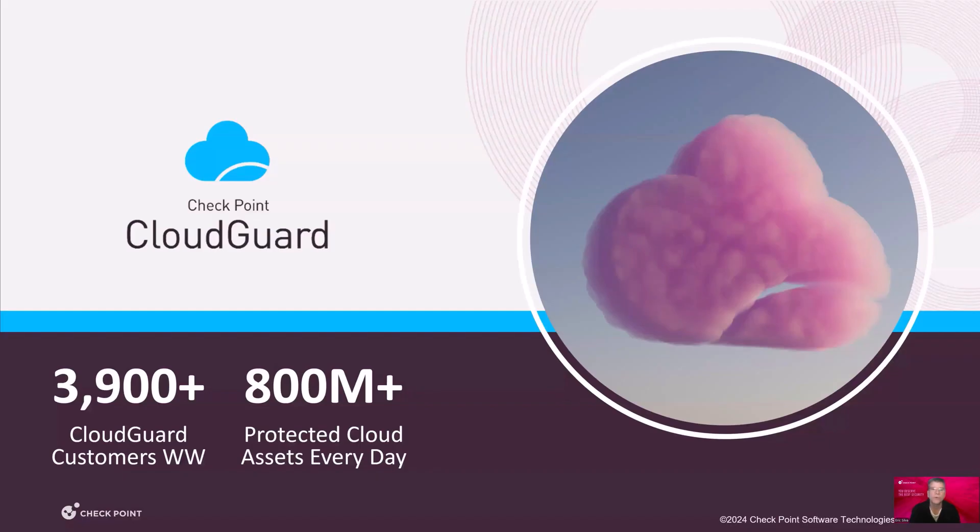Today, there are over 3,000 organizations who secure their cloud applications with Checkpoint Cloud Guard, and we protect over 800 million assets. That's a major responsibility to our customers, and it's one of the reasons Checkpoint Cloud Guard is an industry leader in network security.